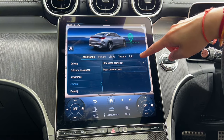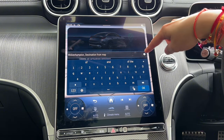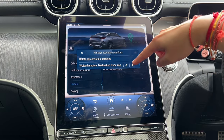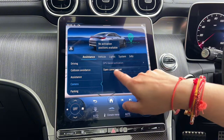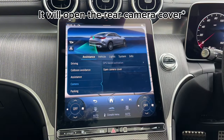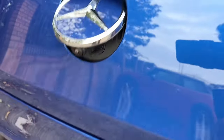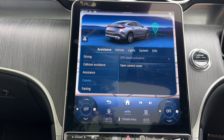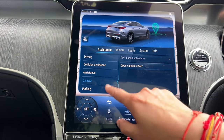For GPS-based activation you can delete or rename saved positions. Open camera cover is a really useful feature — it opens the camera cover so you can give it a quick clean. The camera pops out, making it much easier to keep clean compared to other manufacturers where the camera gets dirty when the car gets dirty.